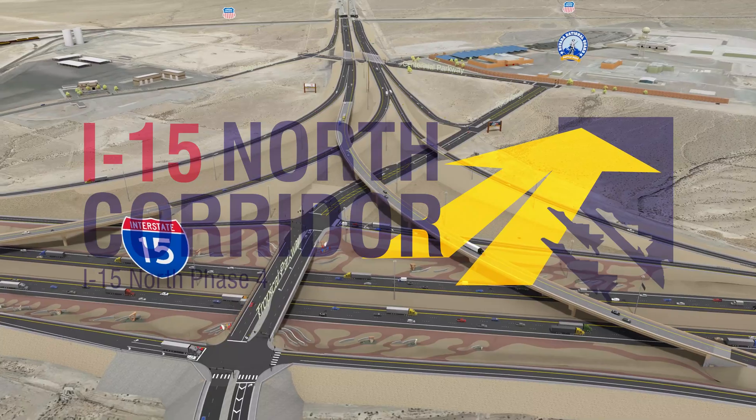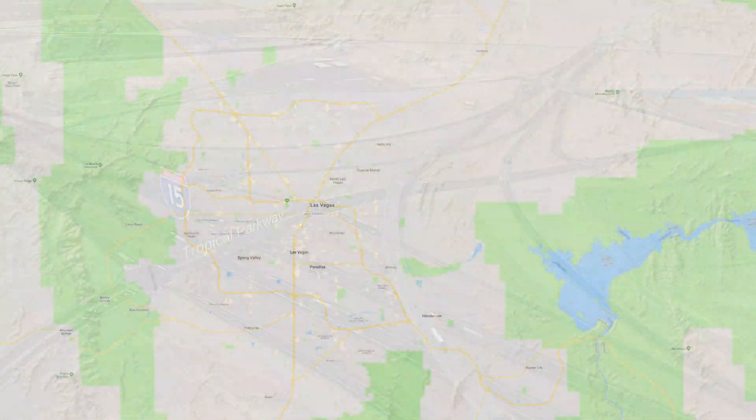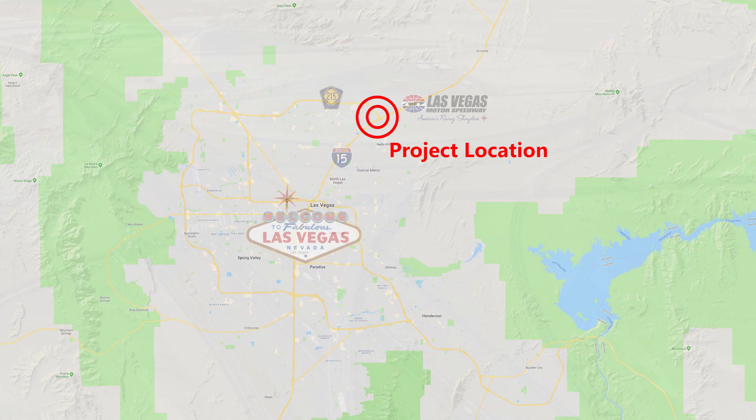The I-15 North Corridor Phase 4 project aims to improve movements between I-15 and Clark County 215 north of Las Vegas, near the Las Vegas Motor Speedway.